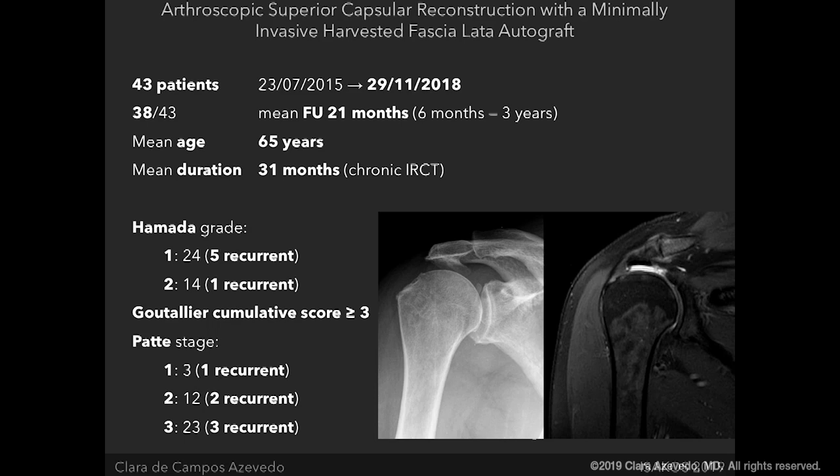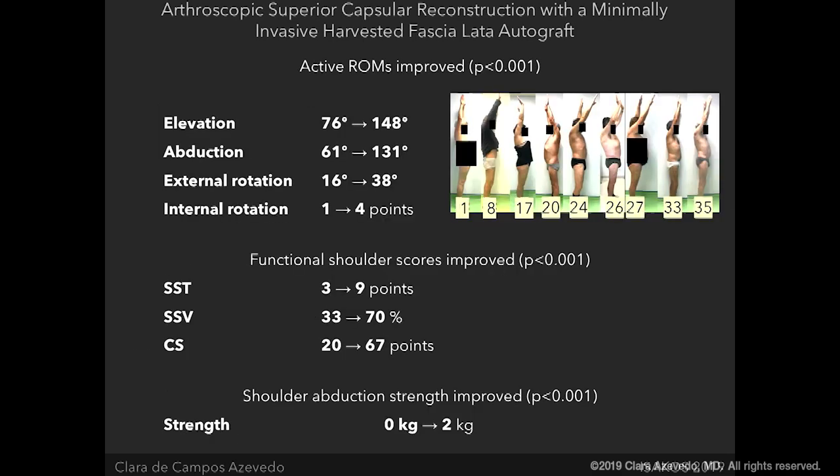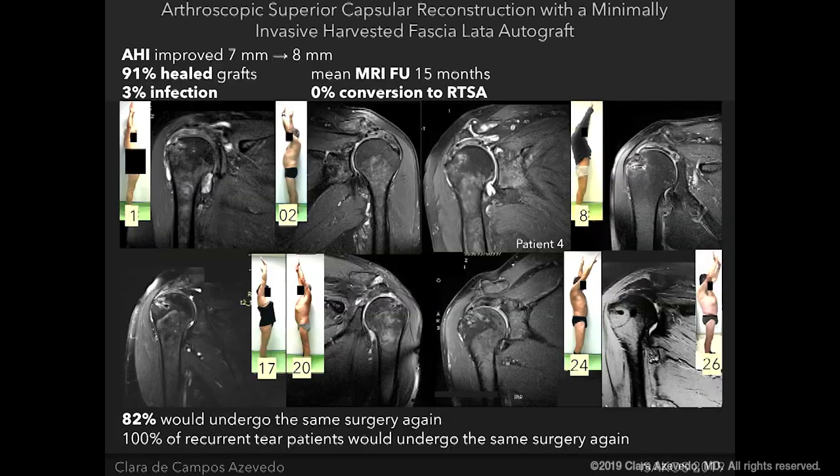We recover pseudoparalytic shoulders. The mean active range of motion was significantly improved in this cohort of patients, and pictures of patients with already three years of follow-up show results that seem constant. Mean functional shoulder scores were significantly improved and abduction strength significantly improved. We continue to have a 91% healing rate of the autograft at a mean follow-up of 15 months, and some patients who underwent MRI at three years still have the graft healed.